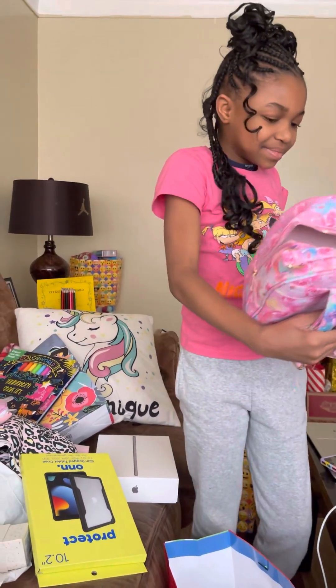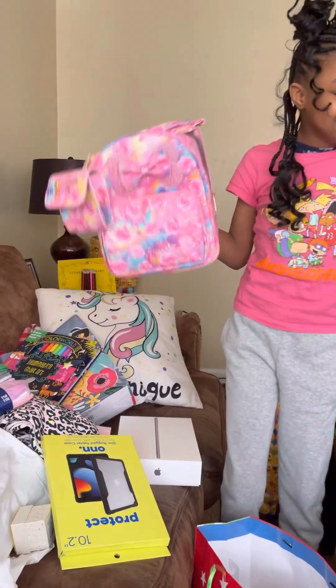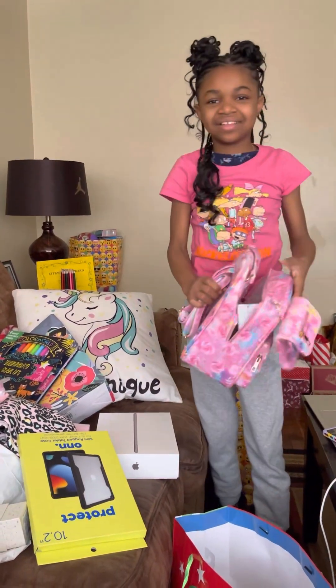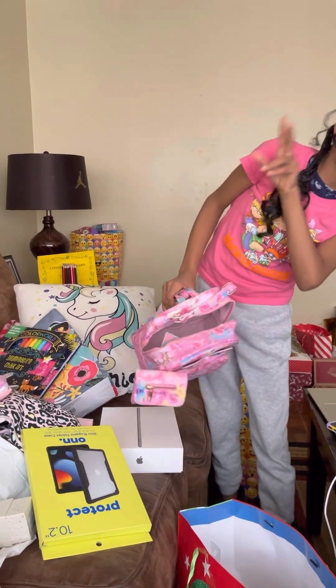And it stays on there. Look at that little backpack. This is so cute. And that will do it for today — bye 22s!